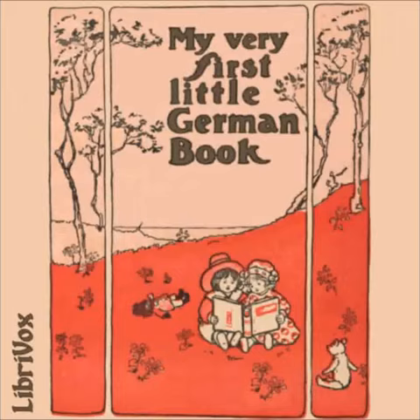And that's the end of My Very First Little German Book. Read by Kara and Ellie. See you next time. Thank you.